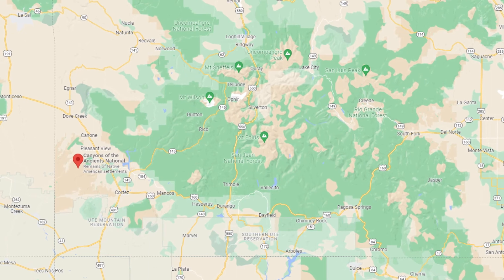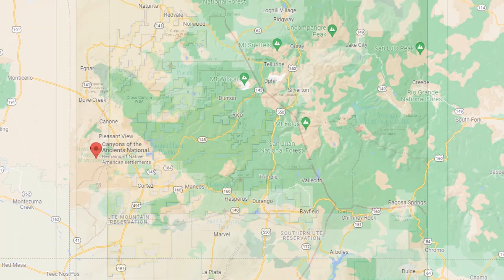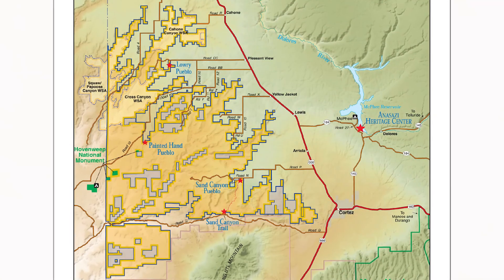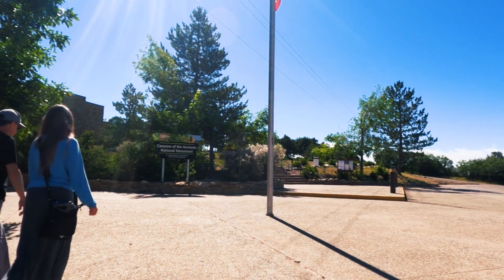We've been spending some time in western Colorado and were looking for where to go next. There's this funky area in the lower left corner of Colorado called Canyons of the Ancients that drew our attention. Our initial Google searching told us the area was managed by the BLM and was one of the most dense archaeological sites in North America, which piqued our interest.